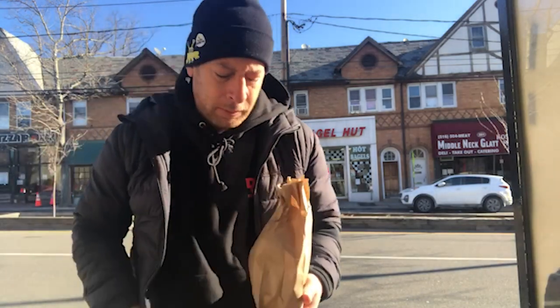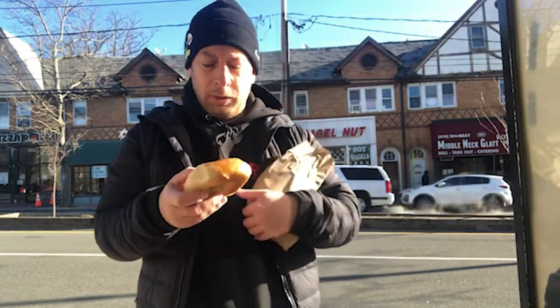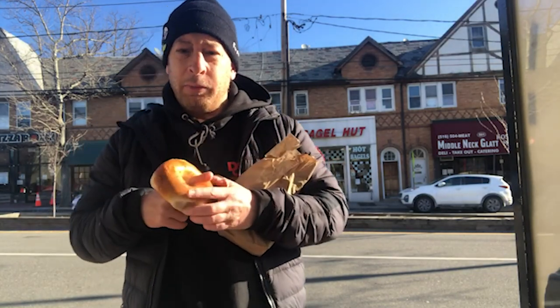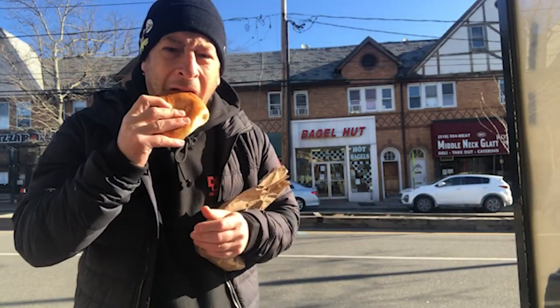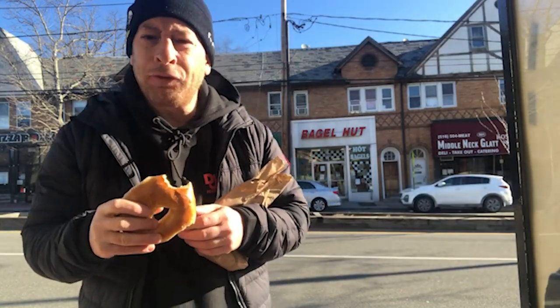So let's dig in. We go in for a plain bagel and a bagel with cream cheese. We'll start off with the plain bagel. Here we go — take a look at it. Good color, good texture, definitely a perfect looking size. We always got to make sure there's a hole in the bagel, because is a bagel really a bagel without a hole? I don't think so. Take a little bite — feels really good. Wow.